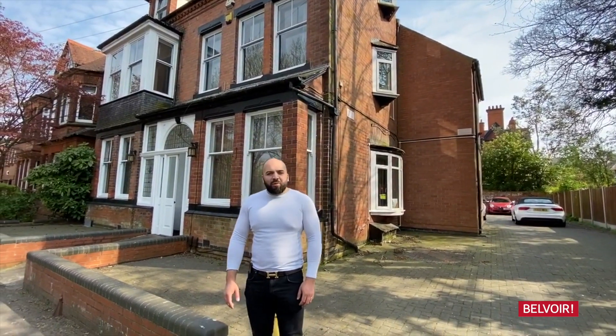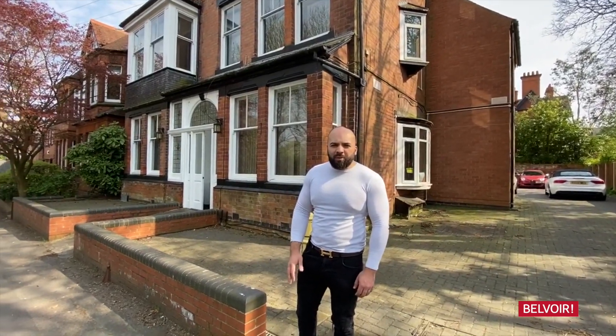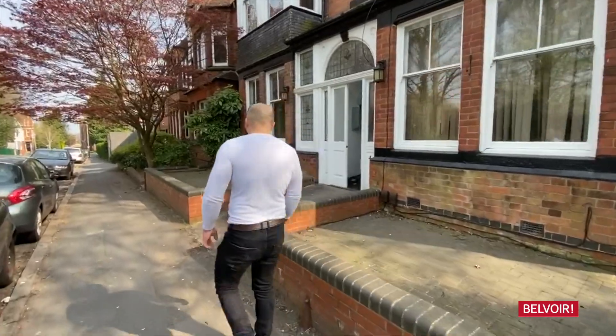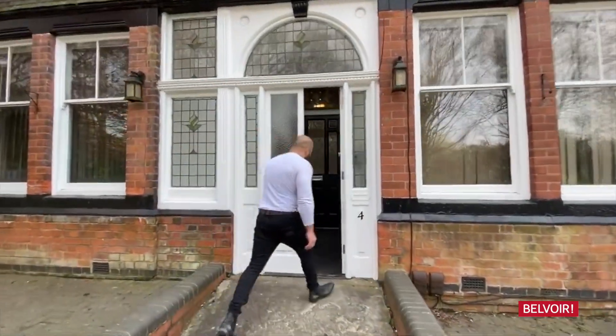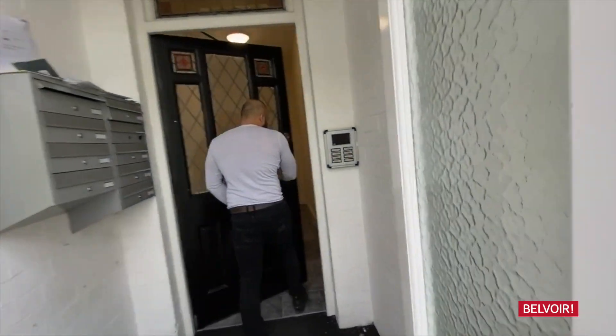Good afternoon, my name is Asim, I'm from Belvoir, Leicester and we're here to see this lovely one-bedroom apartment which is on the top floor of this lovely property. If you follow me this way through the front door. We walk in through here, lovely front door.